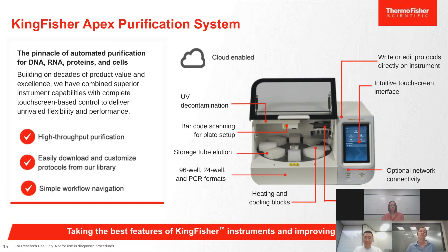The newest KingFisher magnetic processor is the KingFisher Apex Purification System. It is cloud-enabled with an intuitive touchscreen interface and optional network connectivity. It offers heating and cooling blocks, 96-, 24-, and PCR-format compatibility, storage tube elution and elution into small volumes, and a UV light for decontamination between runs. Scripts are easily downloadable from the cloud, making workflow navigation simple for any lab's needs.